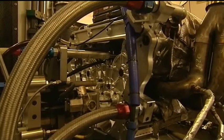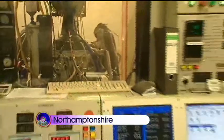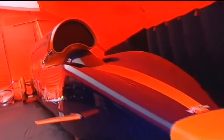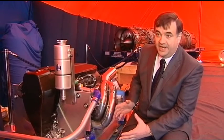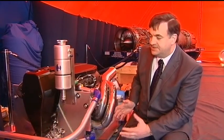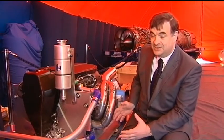Cosworth engines are usually associated with Formula One. This one's been built for Marussia Virgin to run in the Australian Grand Prix. Now a modified version is going into the Bloodhound supersonic car. This is a Formula One engine, and traditionally Formula One is seen as the peak of motorsport. To give you an idea of the scale of the challenge of Bloodhound, in this environment it's going to be a fuel pump predominantly to fuel the rocket.